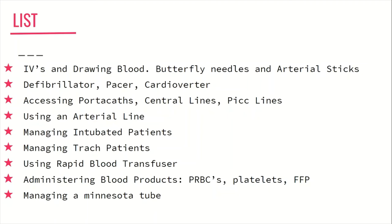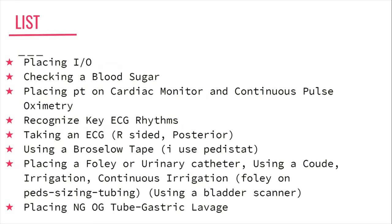Next, learn how to place an IO, including the sites and the procedure itself. Going back to the essentials — learn how to check a blood sugar: does it have to only be from pricking the fingers, or can you also get a sample from blood you just drew? Next, learn how to accurately and rapidly place a patient on the cardiac monitor and pulse oximetry. What if the pulse ox isn't reading on the fingers — could you place it on the ears? How would you do this?